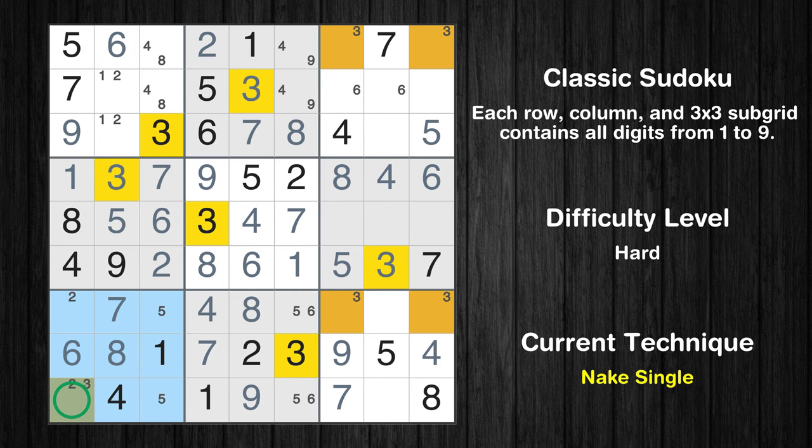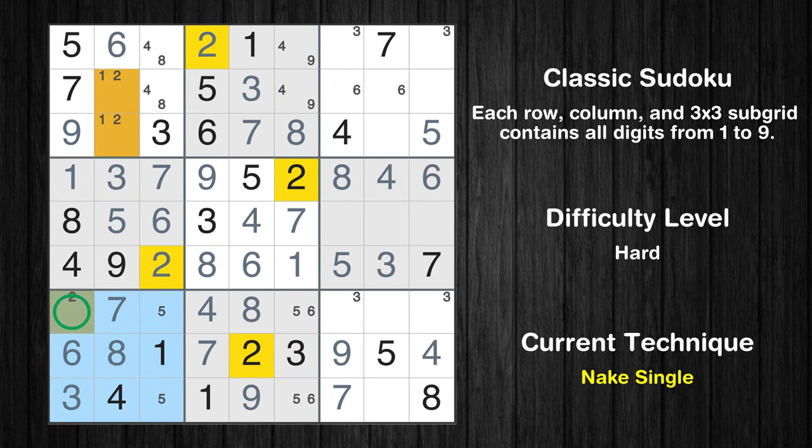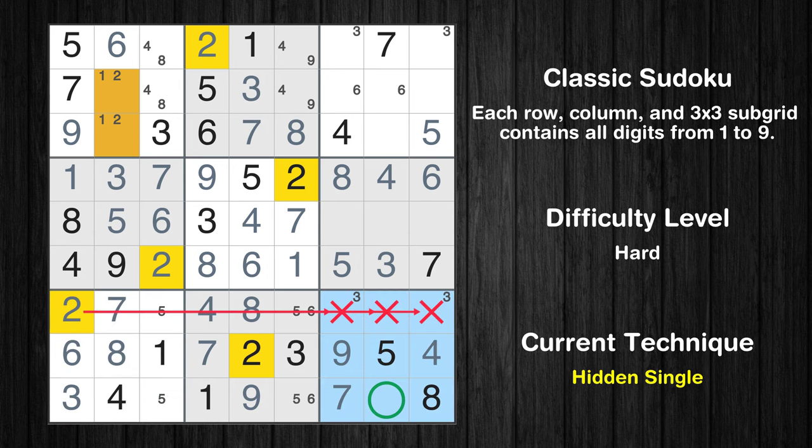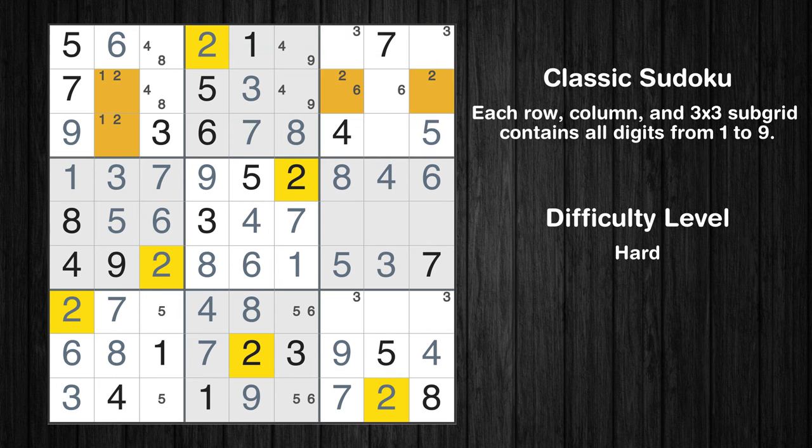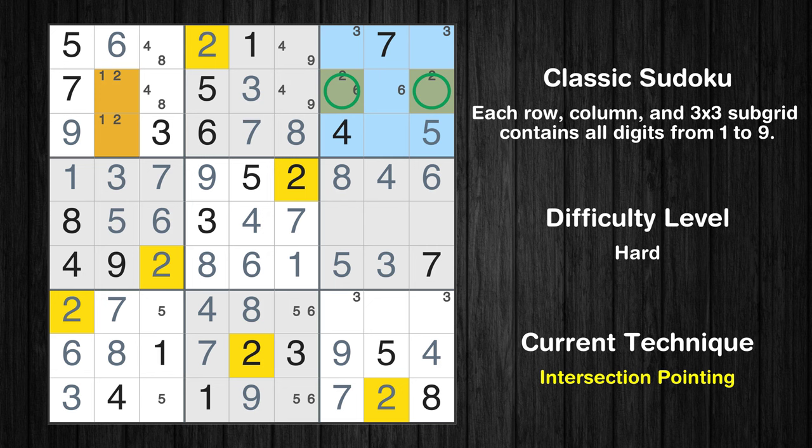Only one position left in the 7th box where value 3 can be placed. Only one position left in the 7th box where value 2 can be placed. In the 9th block, the number 2 can be directly placed. Only two positions left in the 3rd box where value 2 can be placed. There is an intersection with another region in subgrid 3 — value 2 has to be in one of the marked cells, so it cannot be in any other cell in row 2.